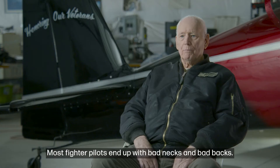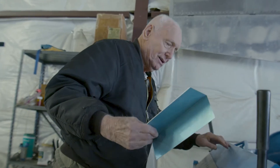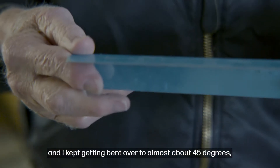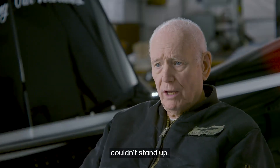Most fighter pilots end up with bad necks and bad backs — it's just part of the business. My back kept getting worse and worse, and I kept getting bent over. I was bent over about 45 degrees and couldn't stand up.